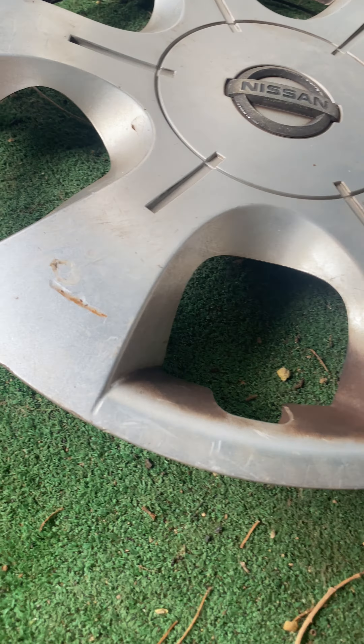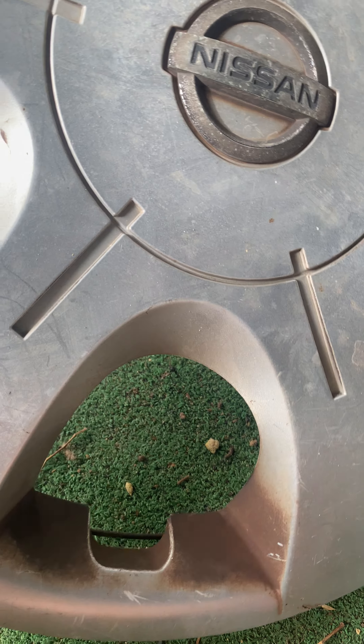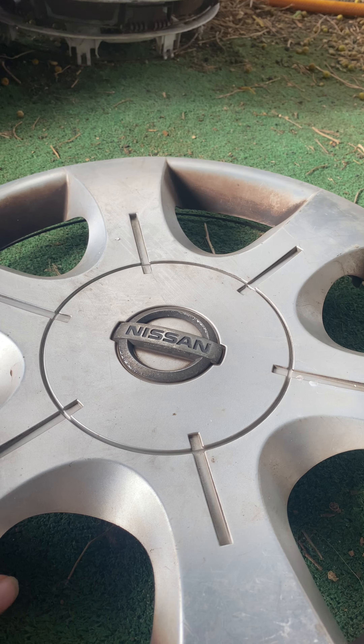Next one is the Nissan Primastar Red Stripe. These are quite rare, I think. It's all complete. The one in the back is really dirty — you can't clean it. But yeah, it's fine and that's nice.